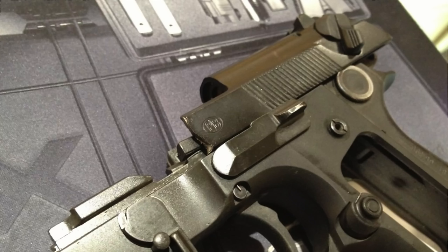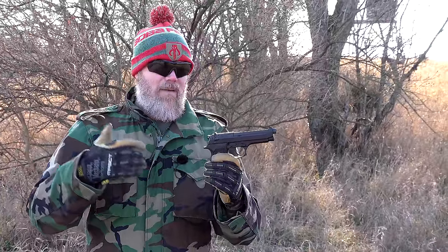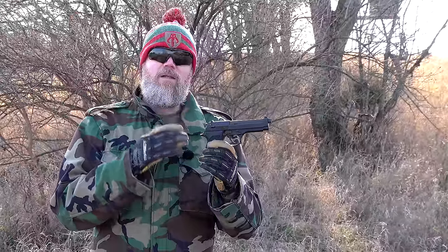The M9 had other problems right out of the gate. There were slide separations with U.S. Navy SEALs - the slides split and the rear part came back and hit one of the shooters in the face. Beretta did put a safety mechanism in to catch the slide should it separate, and we never really saw those slide separations past the very early stages of the gun's adoption.